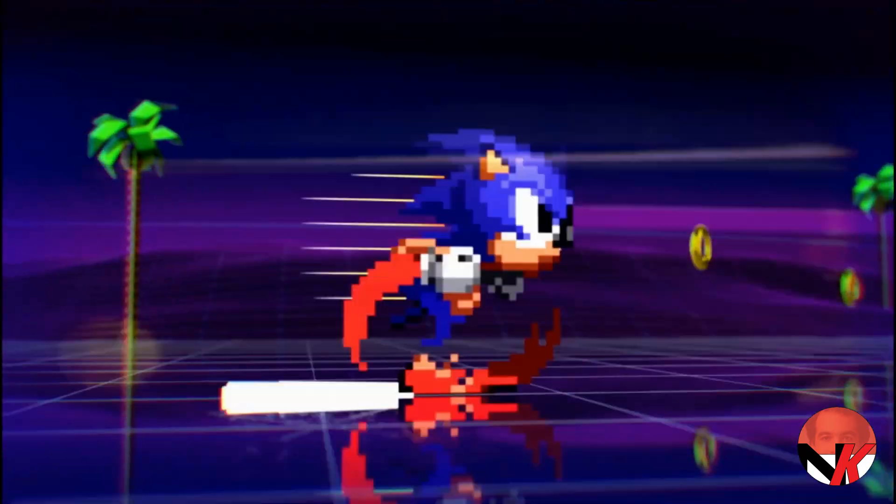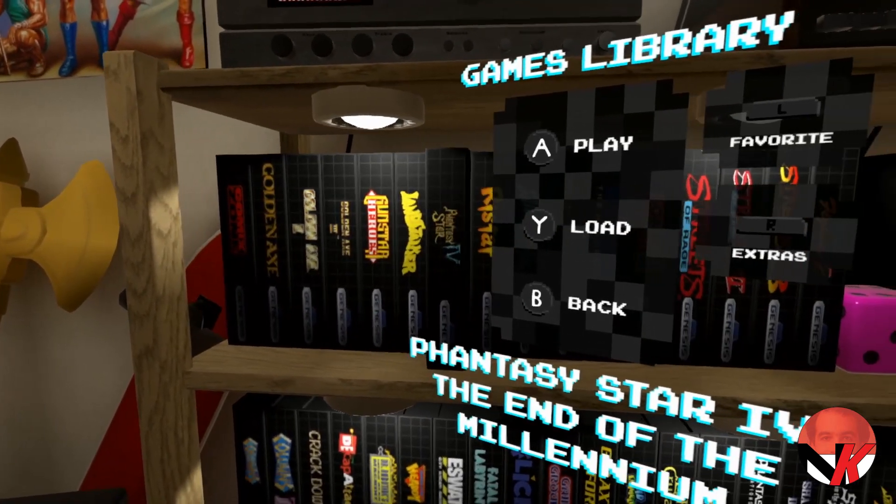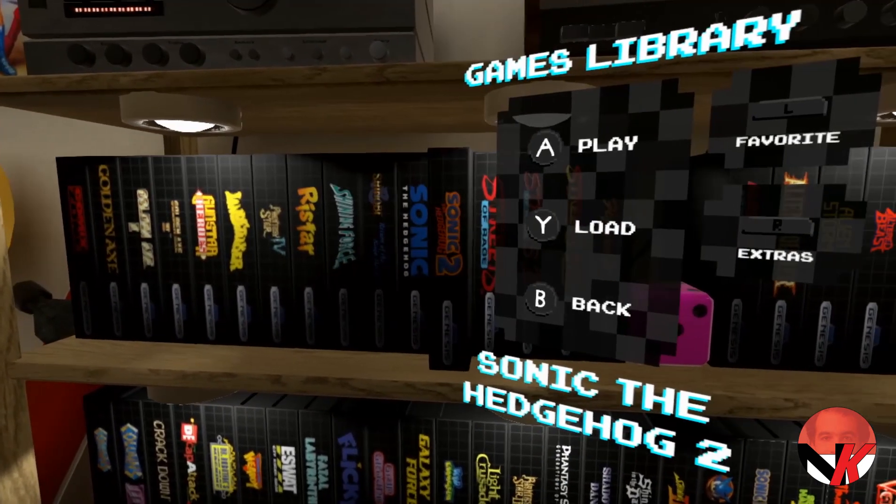The Sega Genesis collection packs a punch as it comes with over 50 games — 51 to be exact. Good job on the marketing there, Sega.